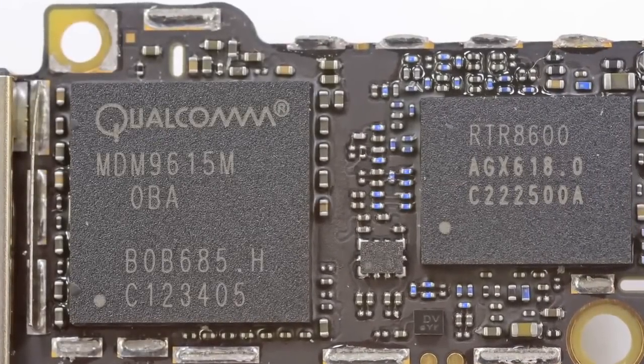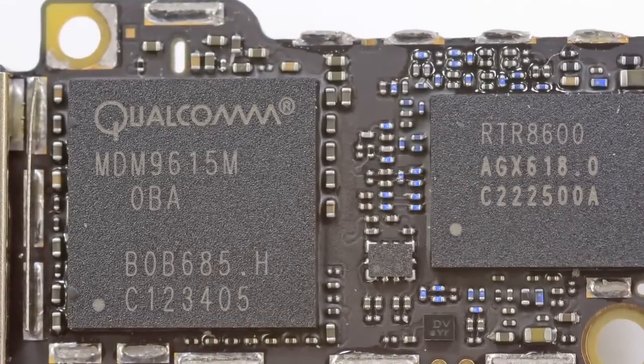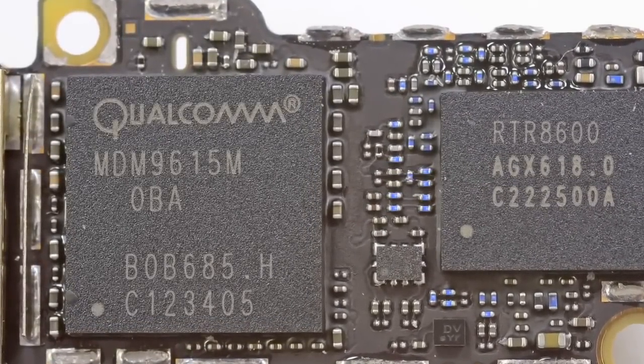Another chip of note is the Qualcomm MDM 9615 — and the Qualcomm MDM 9615 is kind of a big deal. For those of you that were cheering when Apple announced that the iPhone 5 would be LTE-enabled, this is the chip you need to thank.